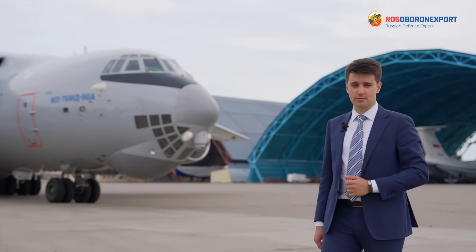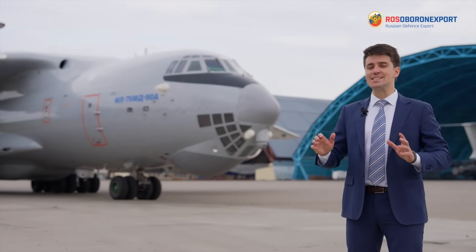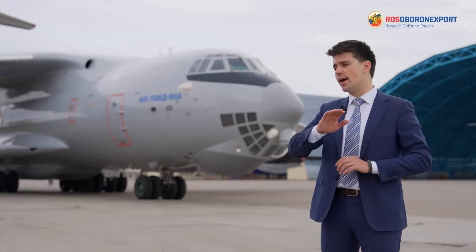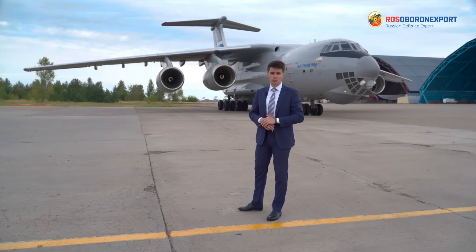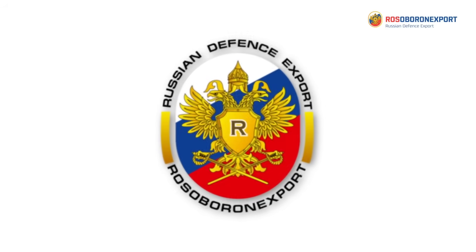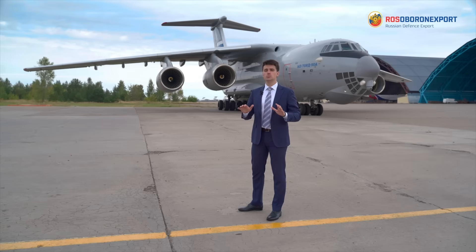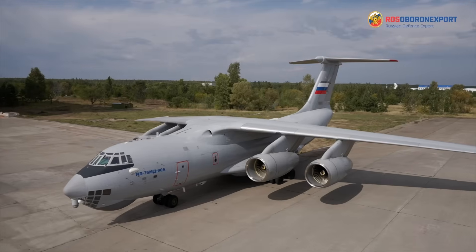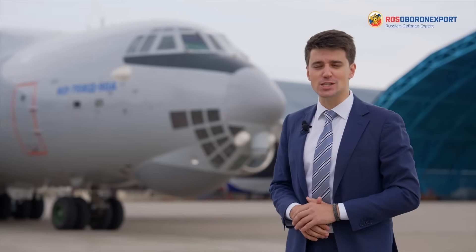Good afternoon, esteemed ladies and gentlemen. The ability to transport maximum payload over long distances in severe climatic conditions is essential for every military, and this task can be effectively solved by the hero of our today's video. Joint Stock Company Rosoboronexport together with Joint Stock Company United Aircraft Corporation would like to bring you a presentation of the most modern modification of the legendary Il-76 aircraft, world bestseller in the military transport aircraft markets — the latest Il-76MD-90AE military transport aircraft.